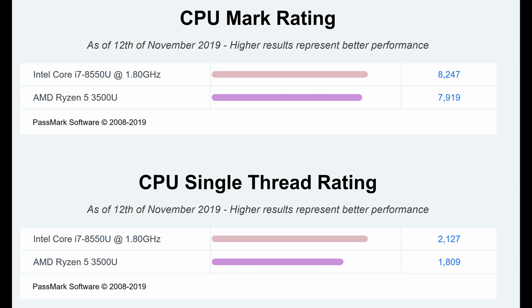Let's compare the performance of these two CPUs using Passmark benchmarking software. In single-thread performance, the Intel Core i7 is about 17% faster than the Ryzen 5 — scoring 2,127 Passmark points versus the AMD chip's 1,809 points. The gap narrows in multi-threaded benchmarking, but Intel still manages to come out ahead by about 5%.